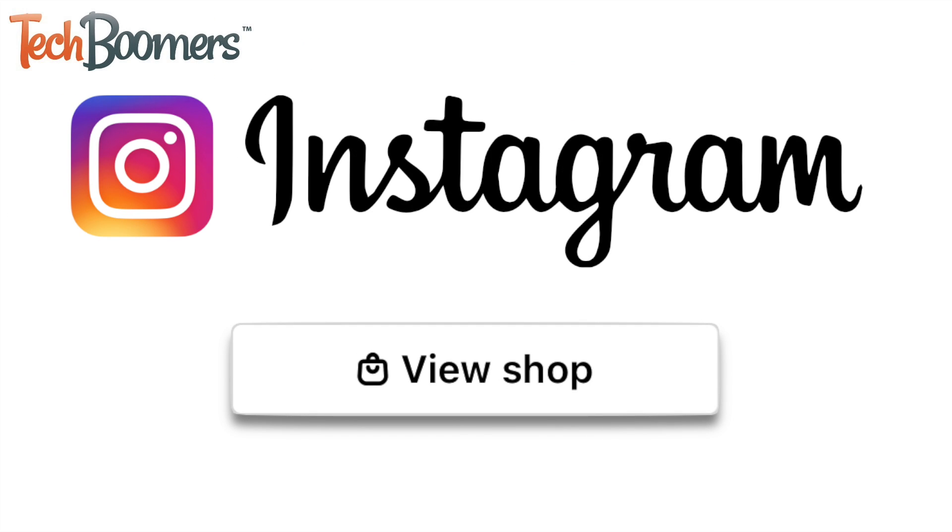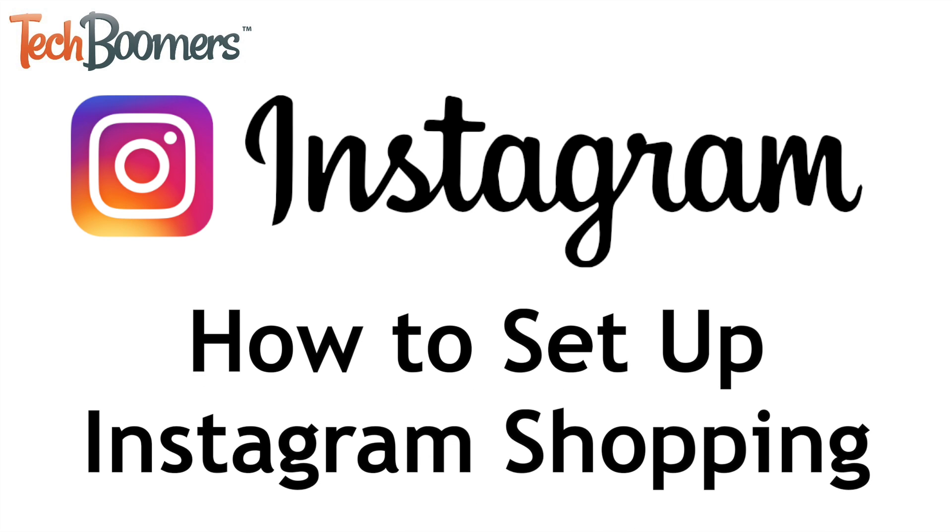Instagram has added the ability for businesses to set up shops on their profiles to showcase their products. I'm Jessica from TechBoomers.com, and in this video, I'll show you how to set up your Instagram shop. Now let's get started.